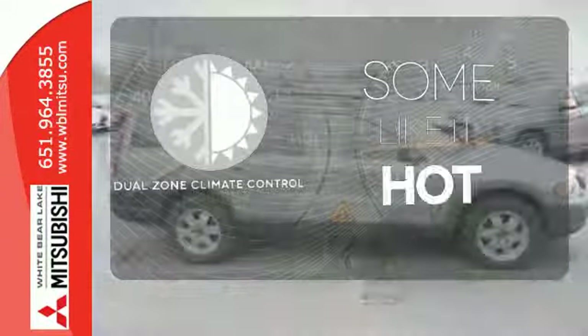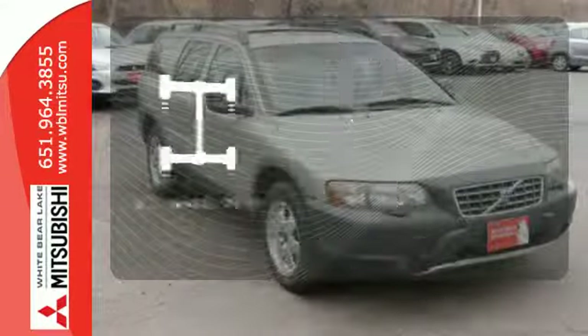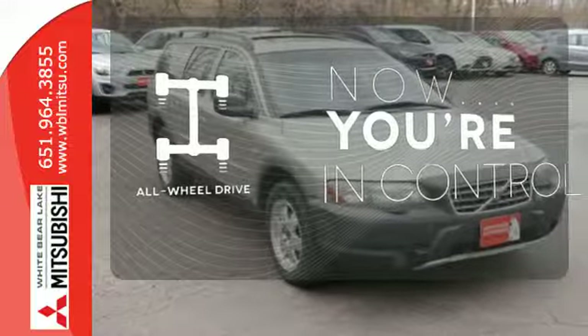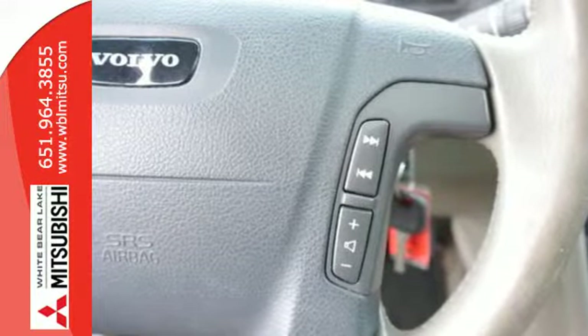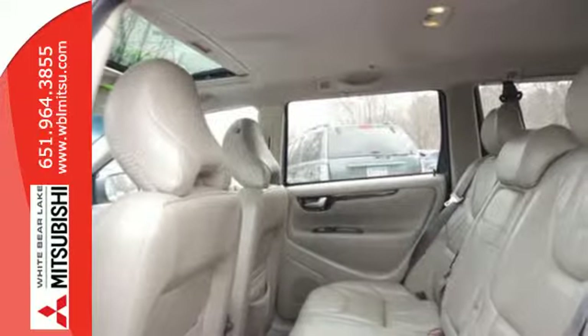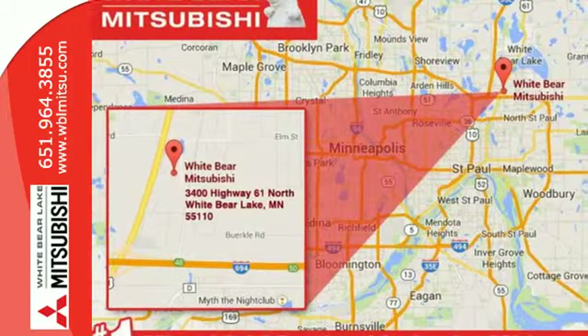Dual zone climate control lets you and your passenger pick a personal temperature. This vehicle with its grippy all-wheel drive can handle anything Mother Nature throws at you. If you're looking for a safe, all-weather vehicle but don't want the bulk and poor handling of an SUV, look no further than the V70XC Wagon.